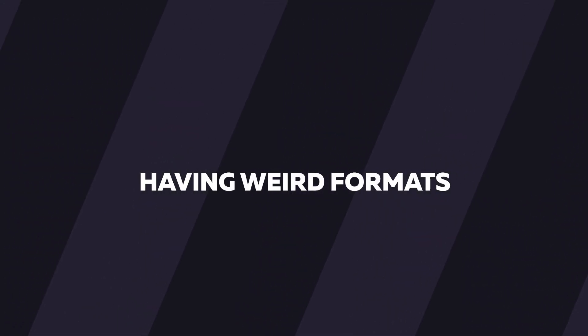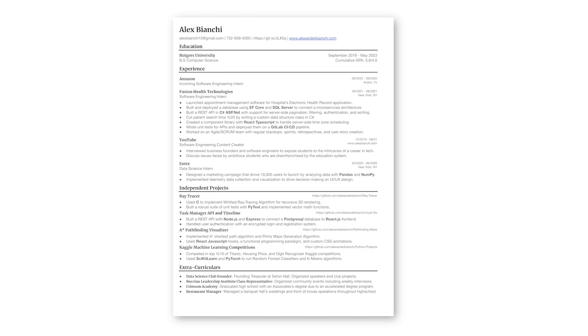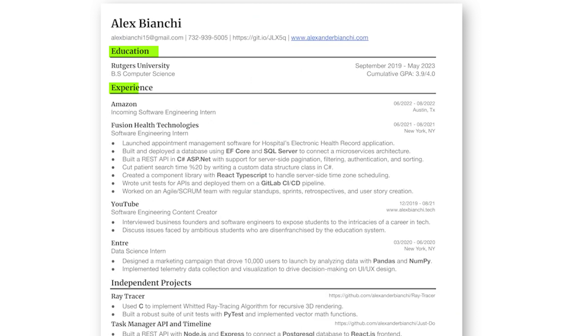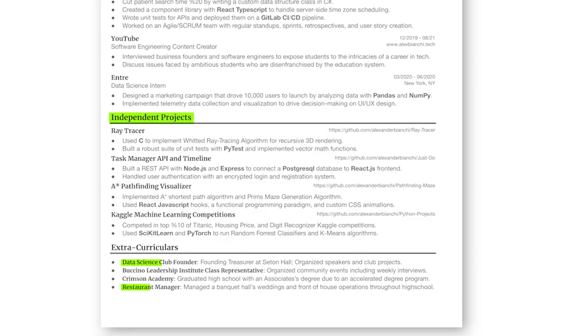The final most common mistake that I see is having weird formats. If you look at my resume, it's black and white, one column, lists my education at the top, work experience, projects, a little bit of leadership experience, and that's it. There are no colors, no fancy lists, no graphs, nothing of the sort. Because at the end of the day, if you want to show your personality off, do that in the behavioral interview, do that in the phone screening, do that in your emails with the recruiter — don't do it on your resume.